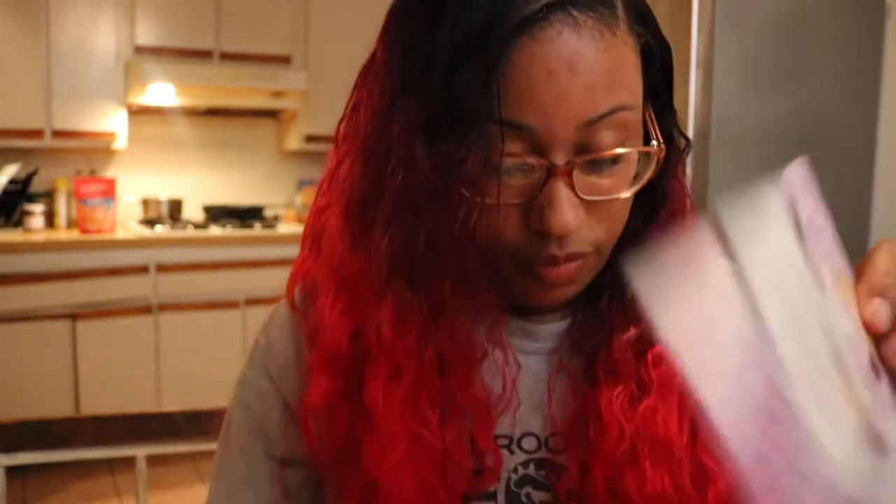I also received a coconut oil face moisturizer, and there is a sample foundation for Rimmel London. And I believe that is all the content of this spring Walmart Beauty Box.